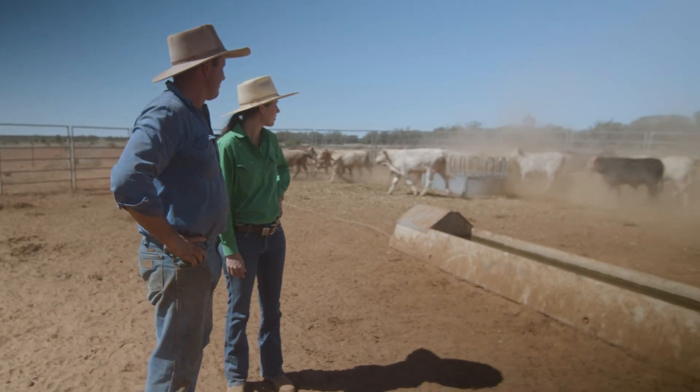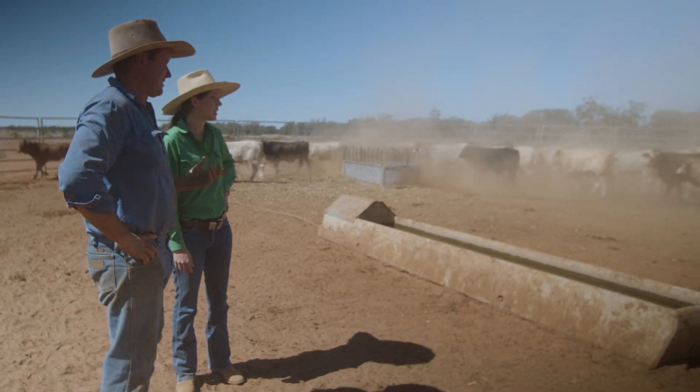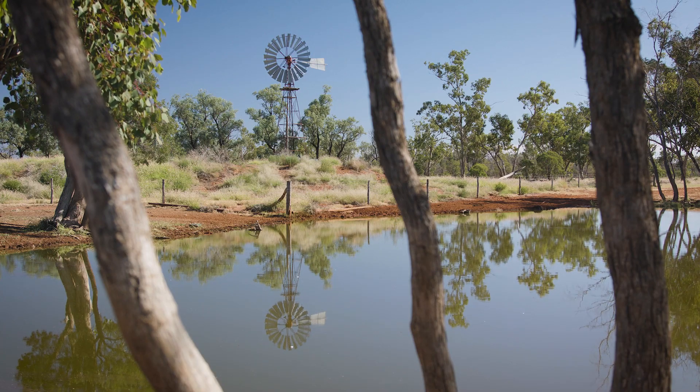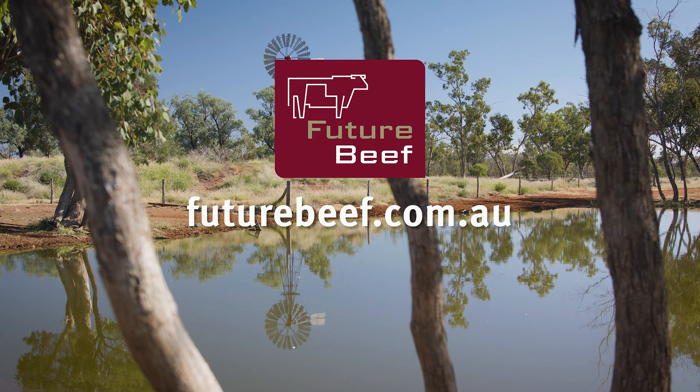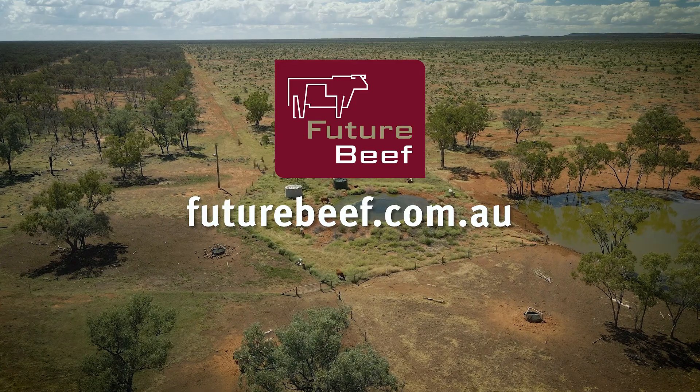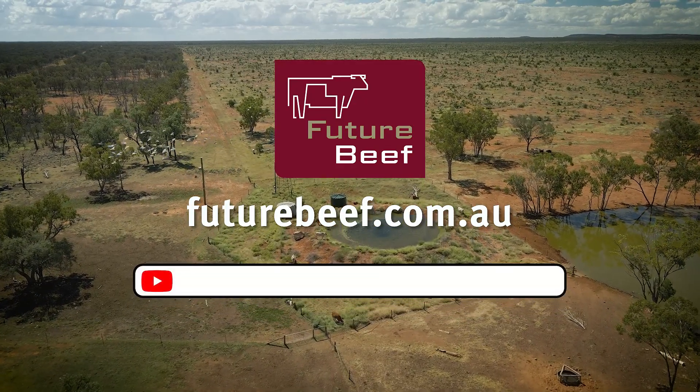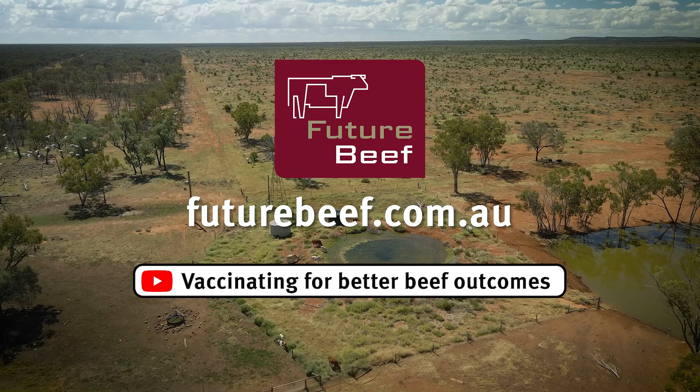The important things to remember are to read the instructions to make sure you're using best practice for storage and handling of the vaccine, and to make sure you're using the right technique — otherwise you could be wasting your money. For vaccination help or advice, contact your local veterinarian or department extension officer, or visit the Future Beef website. For more information on what diseases you should vaccinate for, visit YouTube and search for 'Vaccinating for Better Beef Outcomes'.